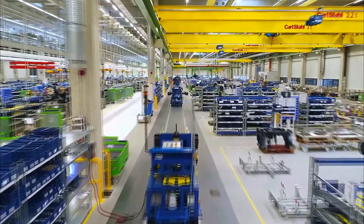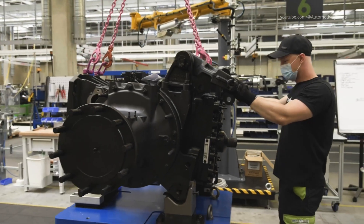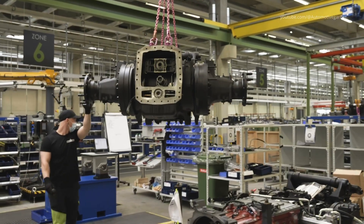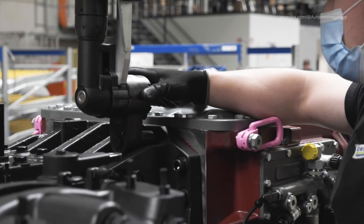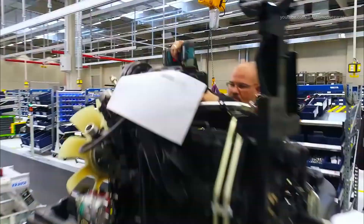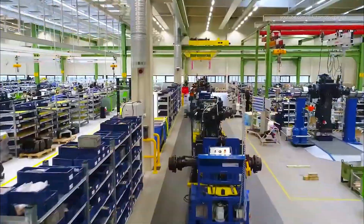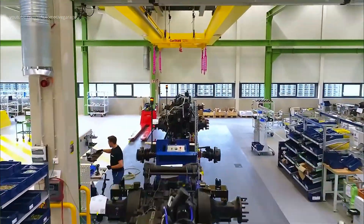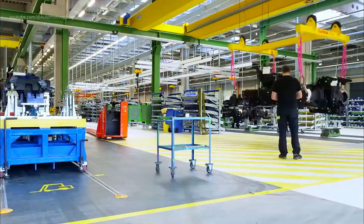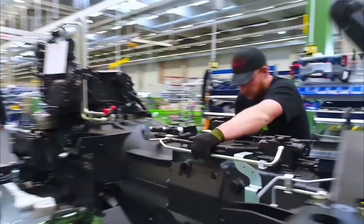The production journey begins with the assembly of the powertrain frame, the backbone of every Deutz-Fahr tractor. In the axle cell, overhead gantries position four-post front suspension or heavy-duty solid beams, while electric torque guns tighten hub bolts to 850 newton meters, data logging every value into SDF's MES cloud. Precision is paramount as axles and power units are meticulously installed, ensuring optimal performance and durability.